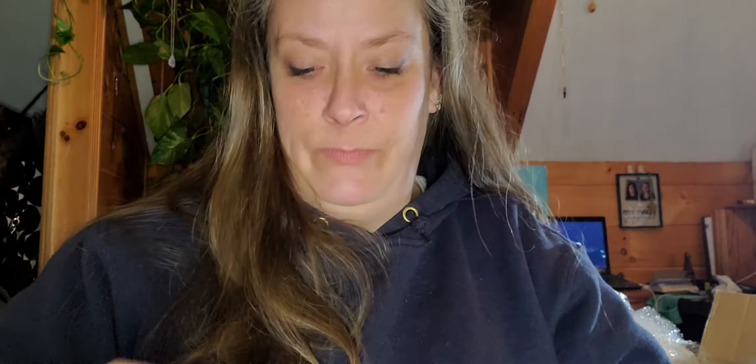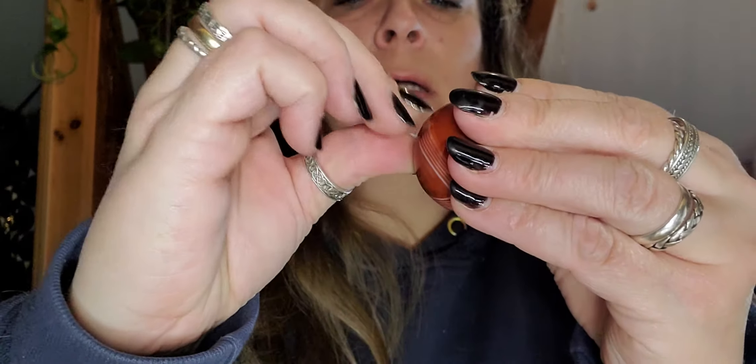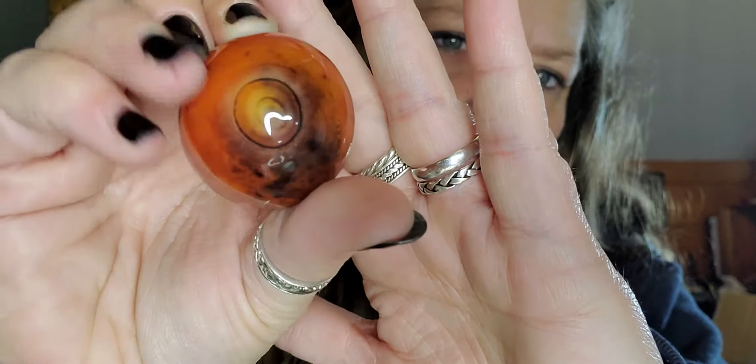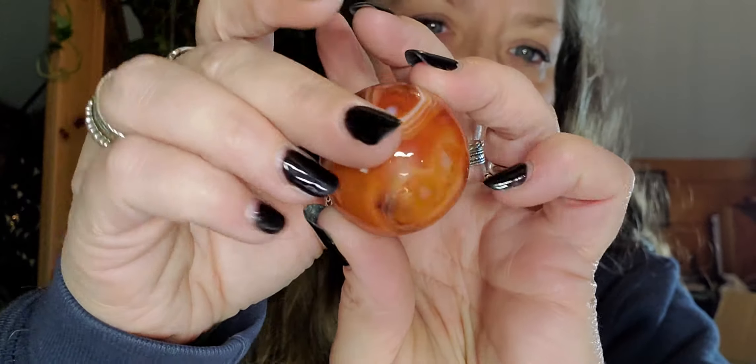This is terrible, I definitely gotta get a razor blade of some sort. Okay, this is an agate - sardonyx. So you can see all the beauty there. This is sticky from the sticker. That is just so cool. Yes, sardonyx - my brain is working today!